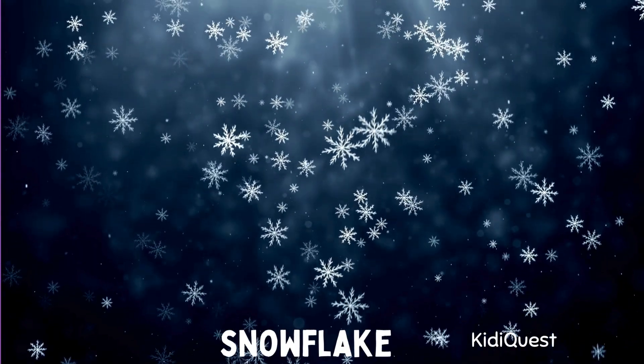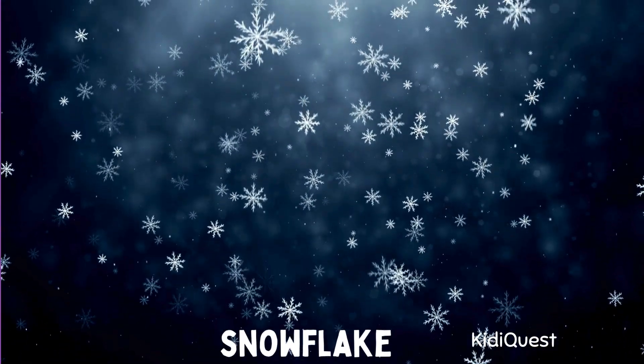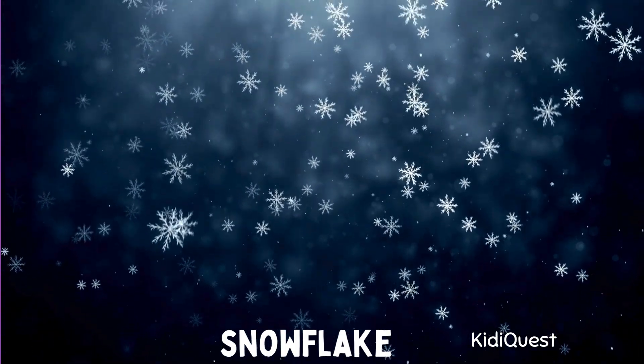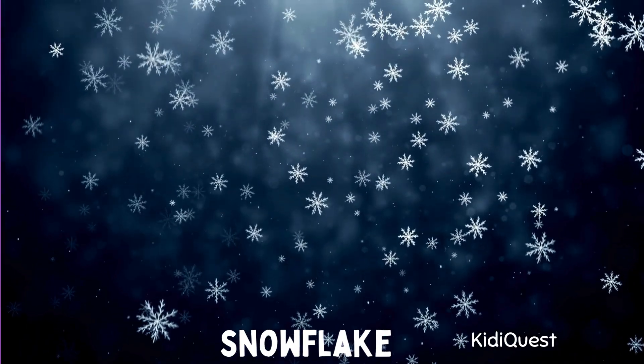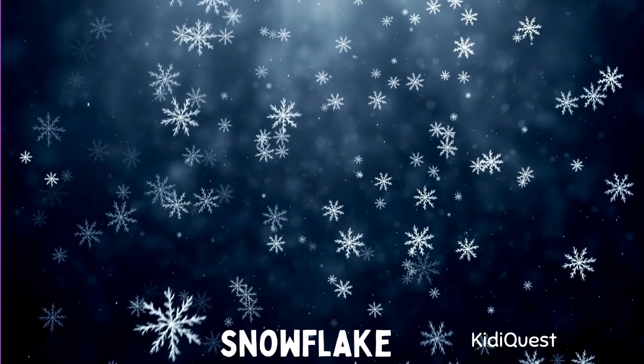Snowflake! Kids, you know what falls from the sky during snowy weather? Snowflakes! Each snowflake is tiny, soft, and shaped like a star. And guess what — no two snowflakes are ever the same. They are all different and unique, just like you! Can you open your hands wide and let the snowflakes fall gently on your palms?